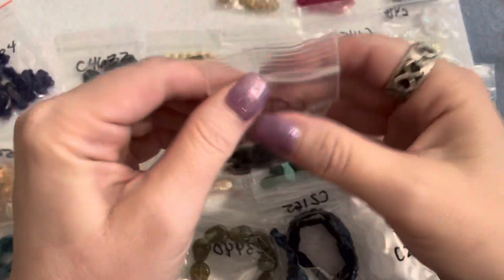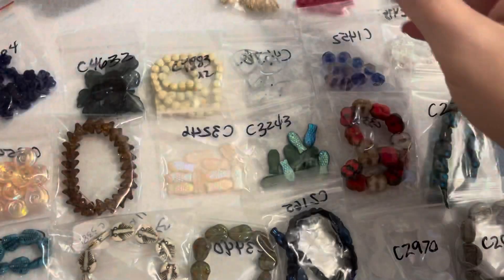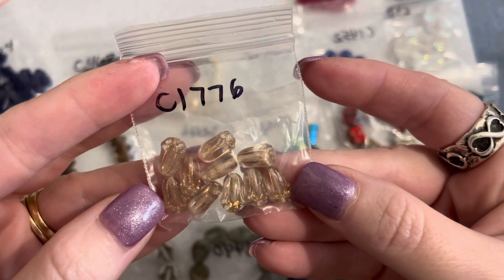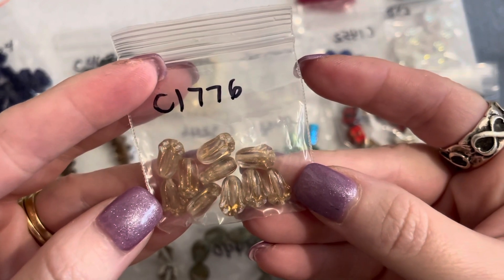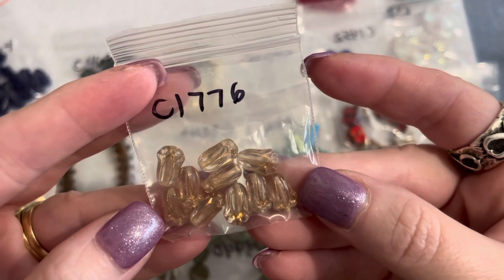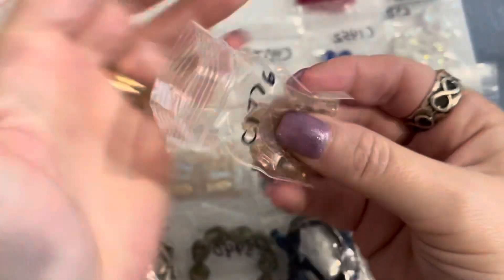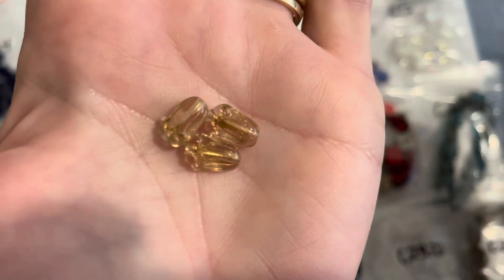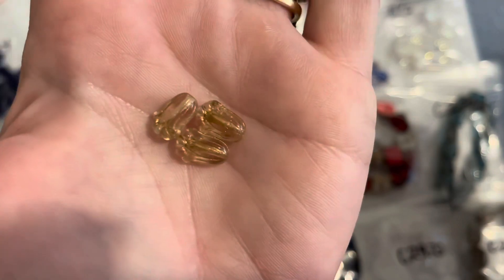Then I have a little bag of Czech glass tulip beads in pale pink with gold — they're 12 millimeters. This bag was a dollar. You can see them up close — pink with gold, very pretty.